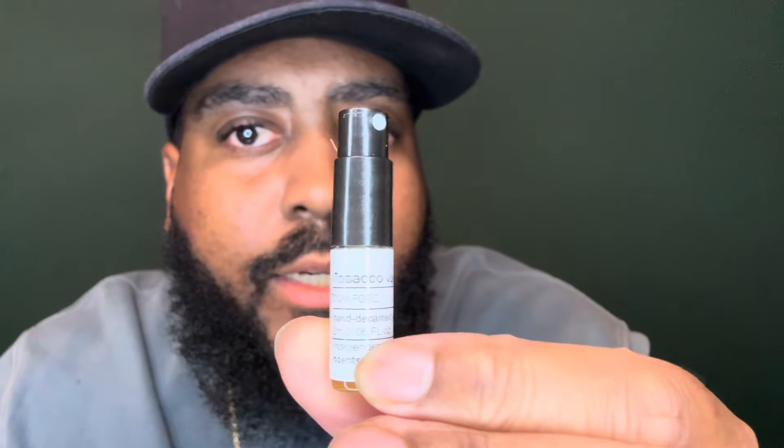I have a sample here from Scent Split — you can see that there, Tobacco Vanille. This is definitely one of, I would say, the most favorite Tom Ford fragrances. If you look at people's rankings of the Tom Ford Private Blends collection, I commonly see Tobacco Vanille ranked extremely high, and it's a Tom Ford fragrance that I don't own a full bottle of. So I wanted to get a sample and smell it again and let you guys know my thoughts on it.